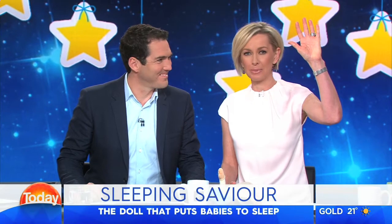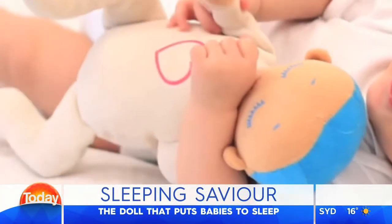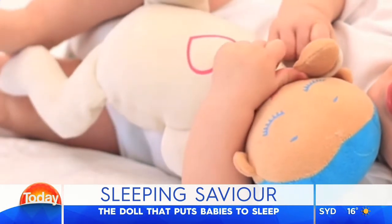This is the product that promises desperate, sleep-deprived parents a good night's sleep. I'm putting my hand up — that's me. And it is flying off the shelves as quickly as it is stocked. It's called the Lula Doll.